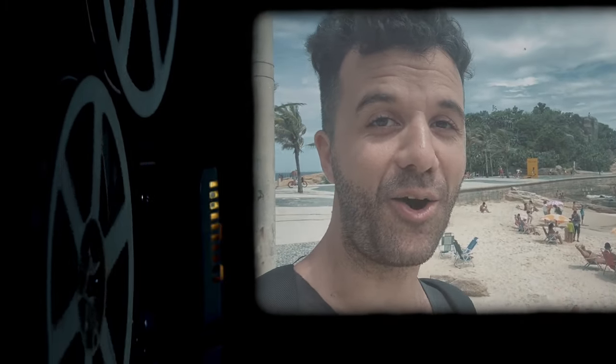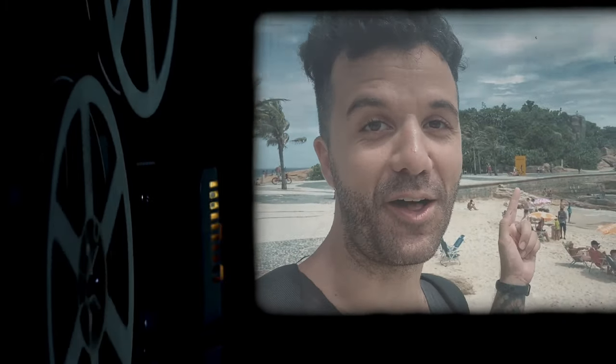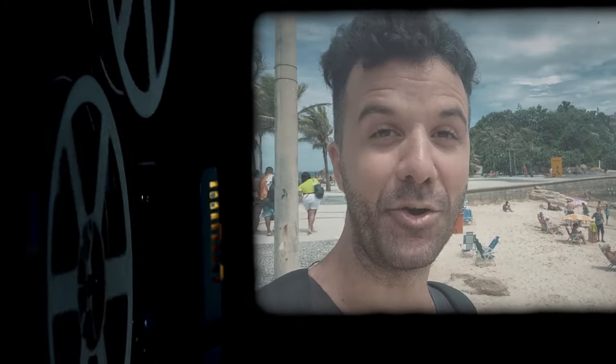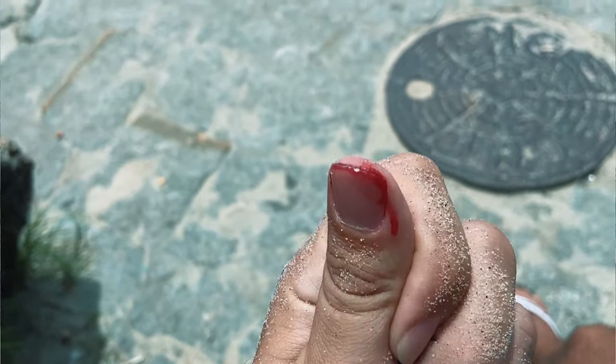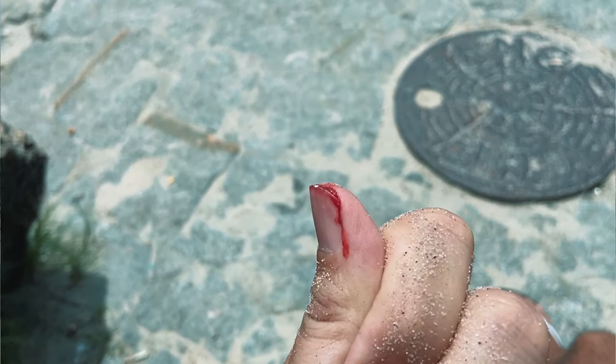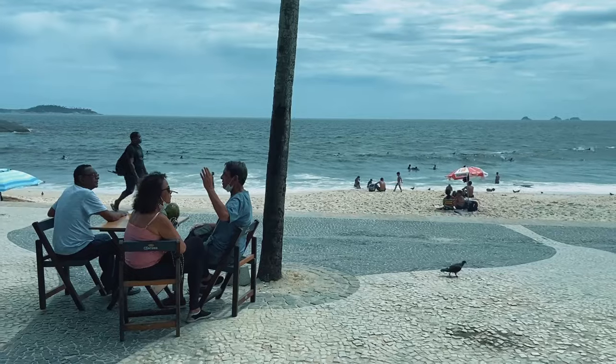I just had one of the harder falls of my life on the Arpoador Rock — I didn't hurt myself too badly but it totally peeled my nail back. I also hurt my leg a little and shattered my iPhone screen, though at least the camera is still intact. My suggestion: if you are going up on the rock, go barefoot, because I was wearing flip-flops and it was extremely sandy. But the show always goes on here on Gringo Nation — on to Ipanema.